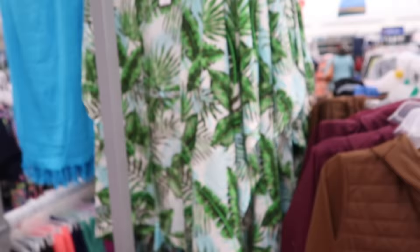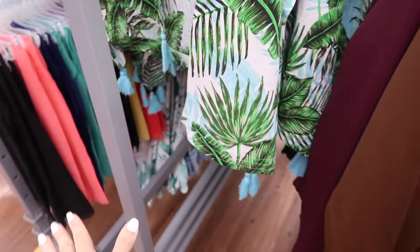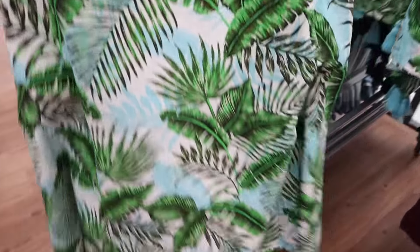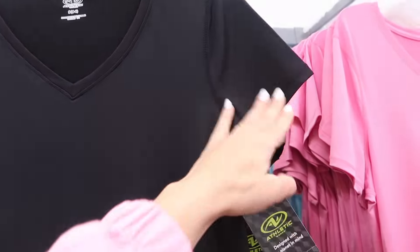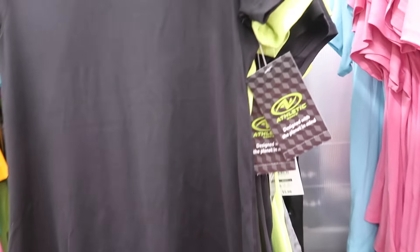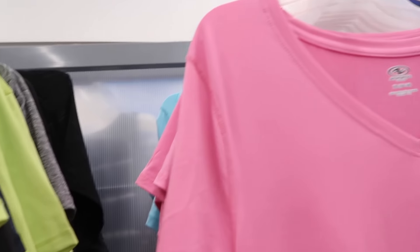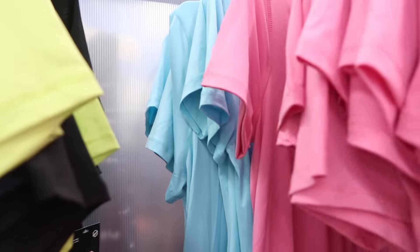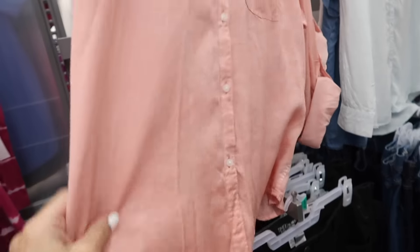Also seeing new BCBG kimonos about to be put out. These have the little ties, a linen blend fabric with tassels at the bottom, and they're $28. Also comes in the black. This is more of a textured soft gauze, and they do have the matching V-neck tee with moisture-wicking fabric, really nice sleeve length with coverage in the back. Comes in black, lime, pink, and turquoise, and these are $5.98.